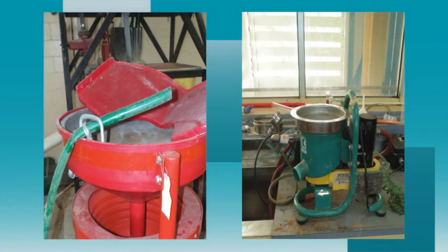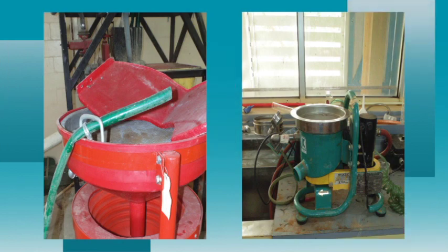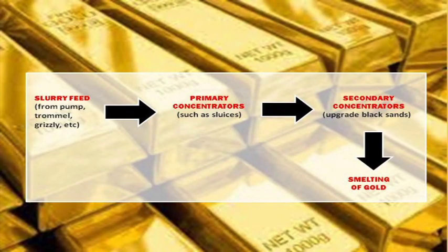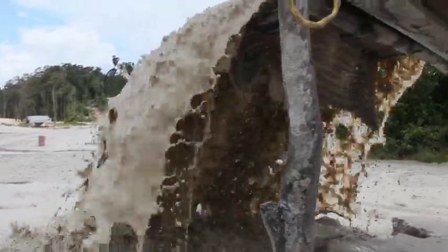This video introduces some of the common mercury-free or low-mercury gold recovery devices. These devices are known as secondary concentrators, used after primary concentrators have initially upgraded the feed. The sluice box is, of course, the most widely used of the primary concentrators.